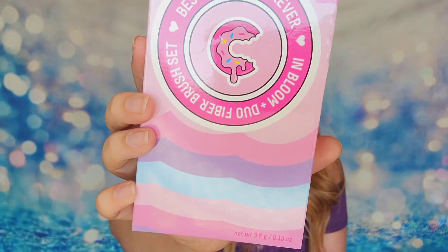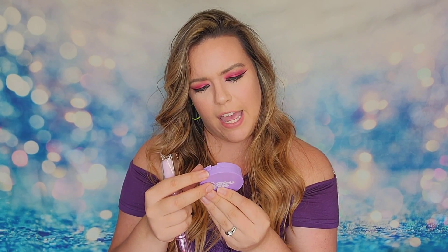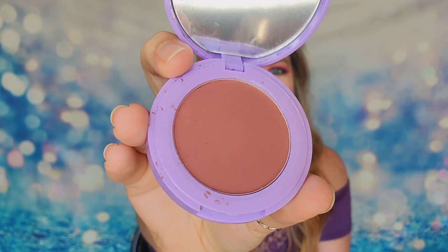This fun little item is from Half Caked — it says Best Friends Forever Duo Fiber Brush Set. I love all the colors. This is a $22 brush set called In Bloom with 100% synthetic brushes. But when I open it, there's a day and night pressed powder blush inside too. I thought it was just a brush set, but there's only one brush — I would not have labeled it that way, but okay.